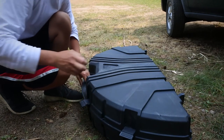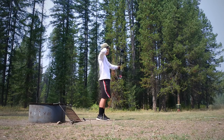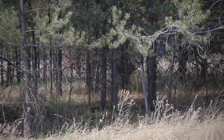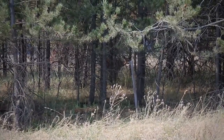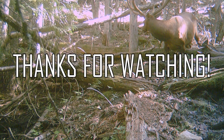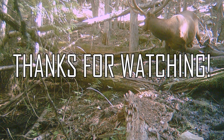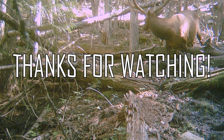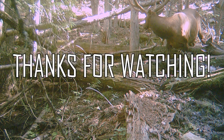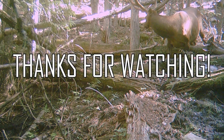Alright, time to shoot the bow. Here are all my extra arrows.